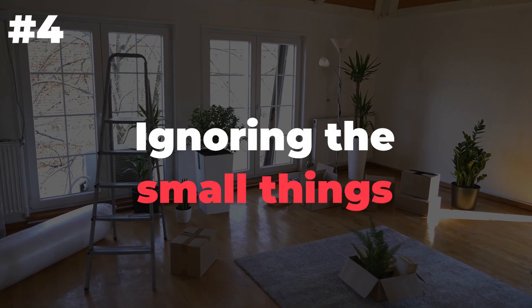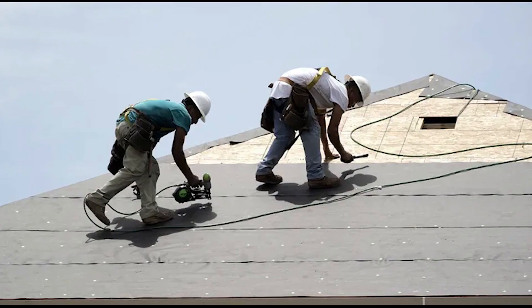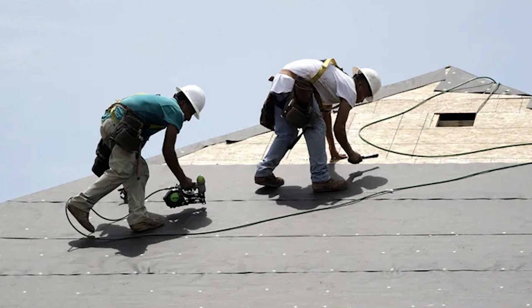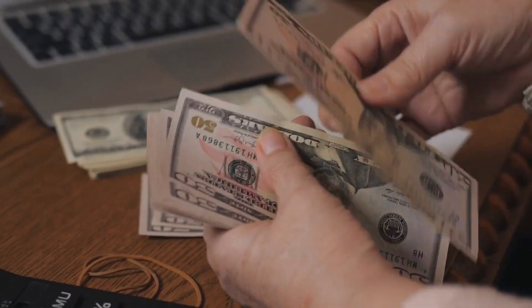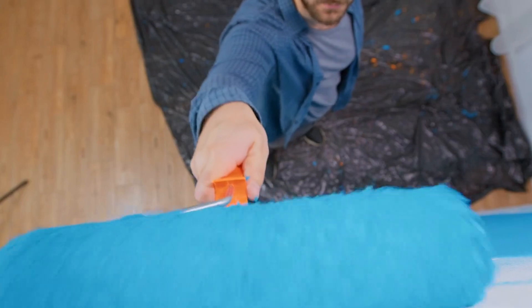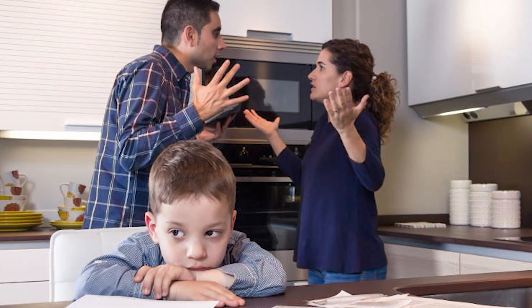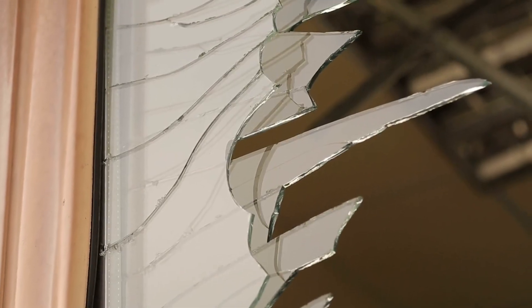Number 4: Ignoring the small things. Believe me when I say this — the small things can add up. If you ignore small issues, they will become big issues and it may cost you more in the long run. The trick is to fix everything immediately, no matter how minor it seems at first glance. Your tenants are probably thinking about their own problems and won't bother reporting a minor issue unless it becomes an inconvenience that affects their daily life.